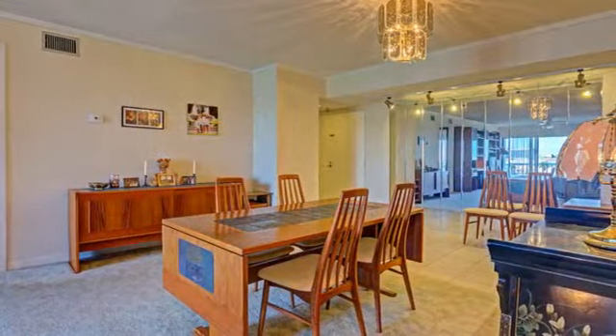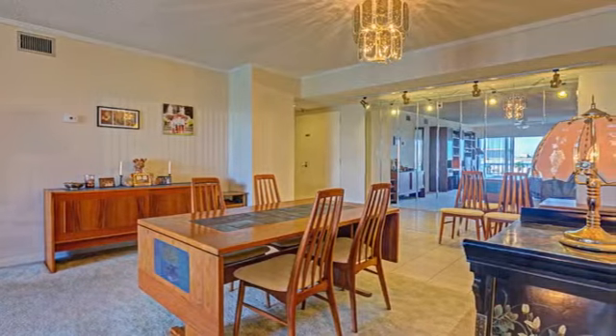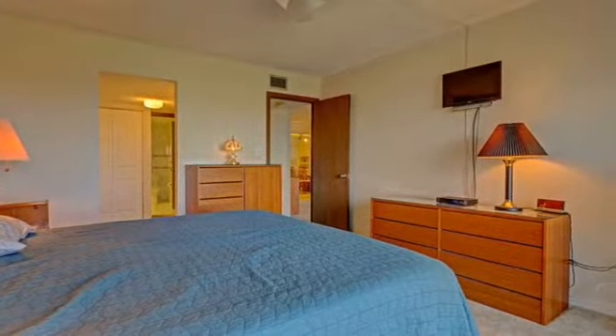This is a property in a particular area, with two floors.